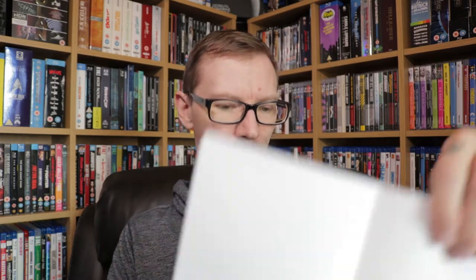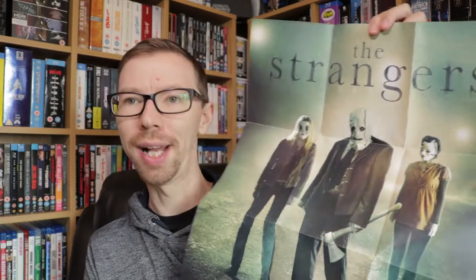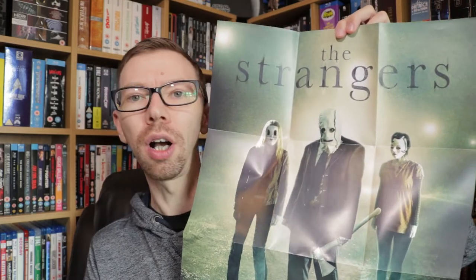Limited edition — once these are gone, guys, these are gone. There are only 3,000 of these. You get the hard case. Let me quickly get everything out. So what are you going to get inside? First up, we're going to get a poster — a nice fold-out poster with the same artwork as the cover on the hard case. It folds up nicely and you could frame that if you want — looks super cool in your office or at home.